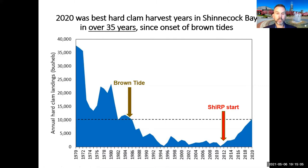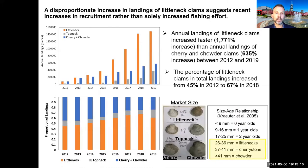Beyond total landings, Mike broke down the data by size class. The biggest increase is for little neck clams — a 1,771% increase since the beginning of this program. This tells us these are new clams, not previously existing ones suddenly being harvested again, because clams in these smaller size classes are only a few years old. The size class before harvest is two years old, and little necks are three to four years old. The relative proportion of smaller clams has increased from a minority to a majority of what's being harvested.